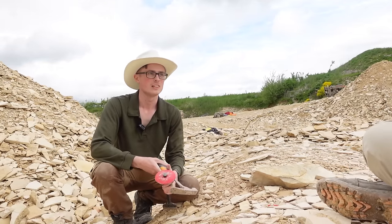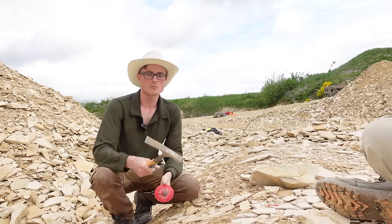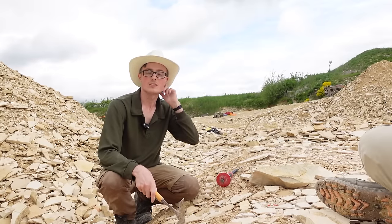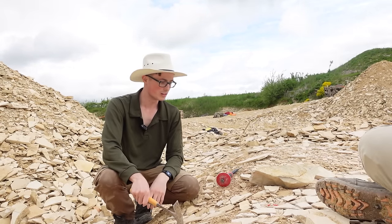We've been hunting now for about an hour or so and had some pretty good luck — found a couple of nice fish and quite a lot of ammonites. They're not too rare here.